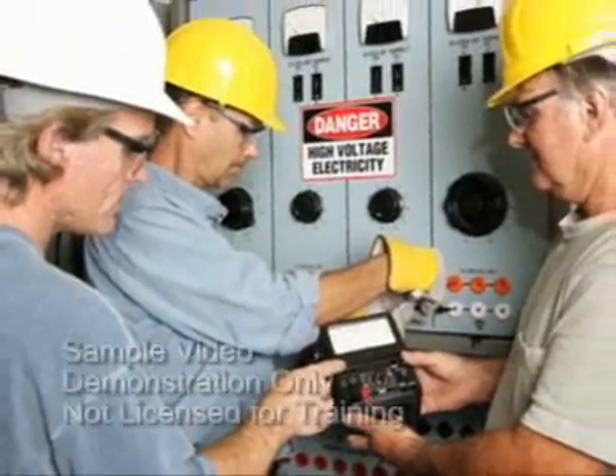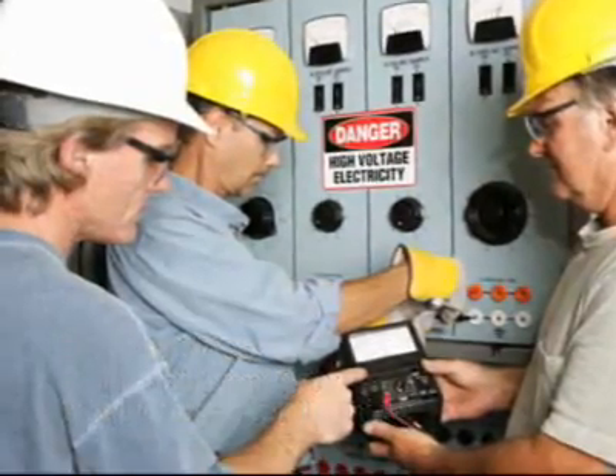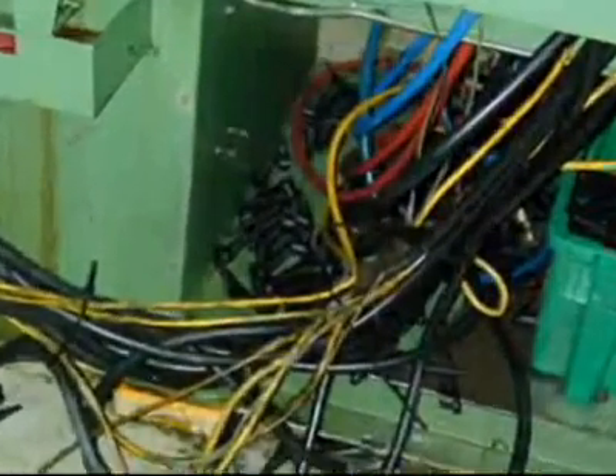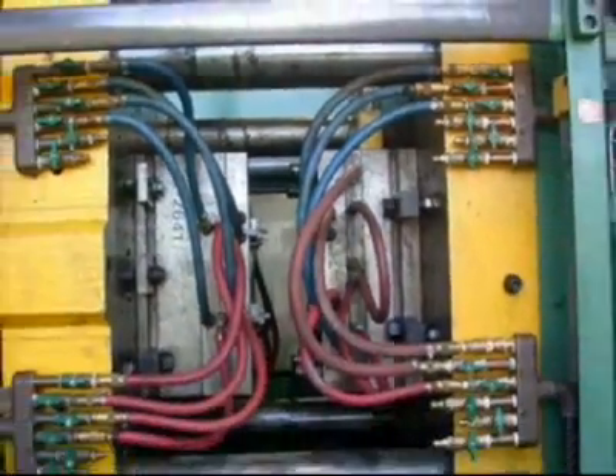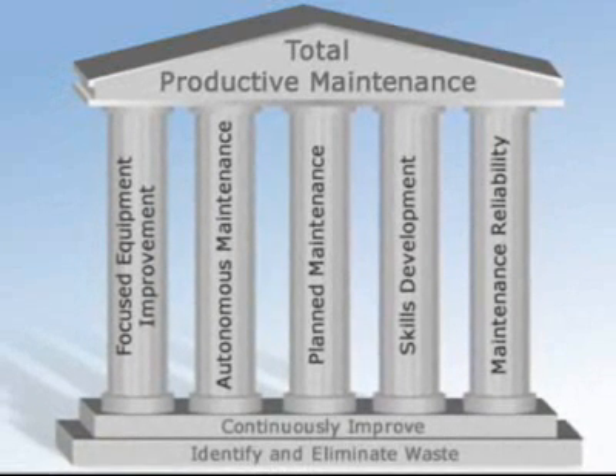TPM emphasizes the importance of production, maintenance, and engineering working together to identify and eliminate waste, solve problems, and make improvements. Teamwork is an essential element of TPM.